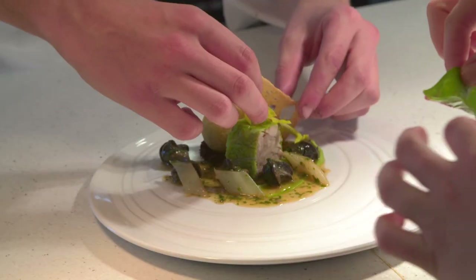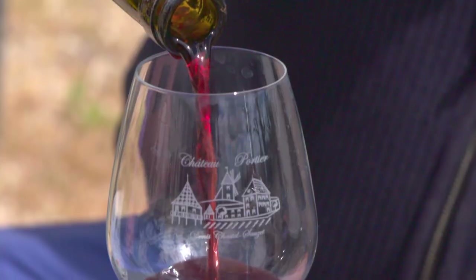Tomorrow, I'm traveling down the Saône River to discover the specialities of the region.